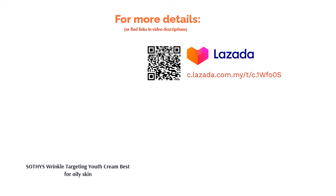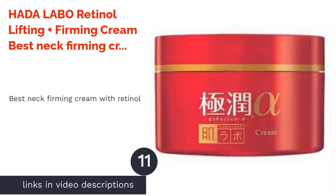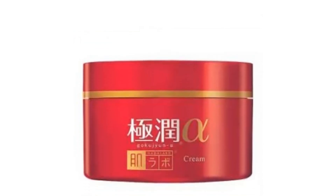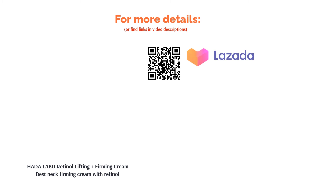The next product is Harder Labo Retinol Lifting Plus Firming Cream — best neck firming cream with retinol. The Harder Labo cream is free of fragrance, alcohol, colorant, and mineral oil. It's formulated with fermented soy milk, Alastin hydrolyzed elastin and collagen, as well as four types of hyaluronic acid. This cream has a velvety texture that will melt into the skin, leaving it hydrated, firmer, tighter, and more lifted.